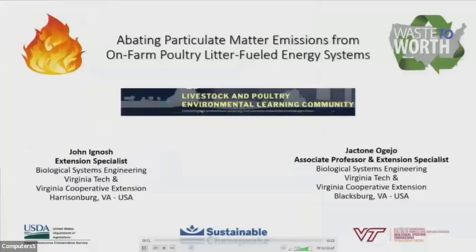Hello, my name is John Ignash, an Extension Specialist in Biological Systems Engineering at Virginia Tech with Virginia Cooperative Extension based out of Harrisonburg, Virginia. This presentation is titled Abating Particulate Matter Emissions from On-Farm Poultry Litter Fueled Energy Systems.